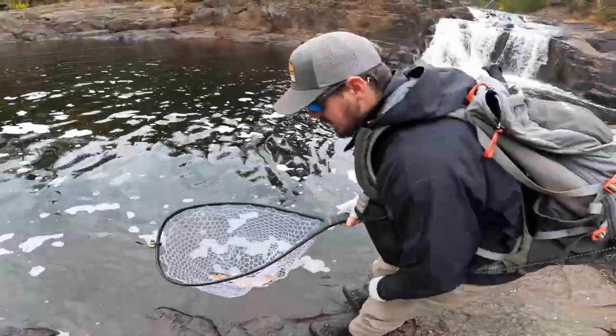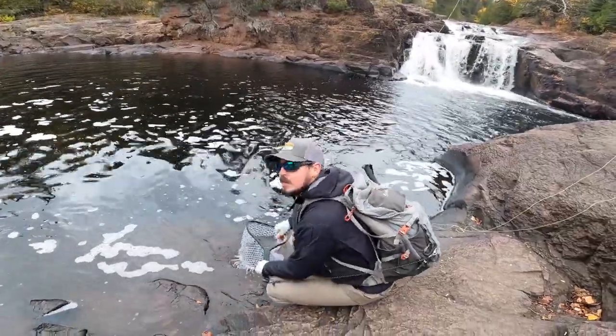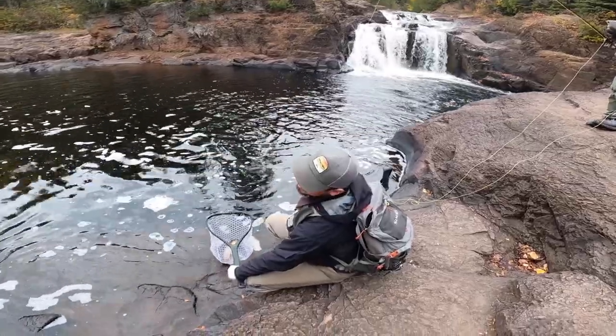Nice healthy rainbow. This is probably his last year in here — after this year he's going to run out to be a lake fish.